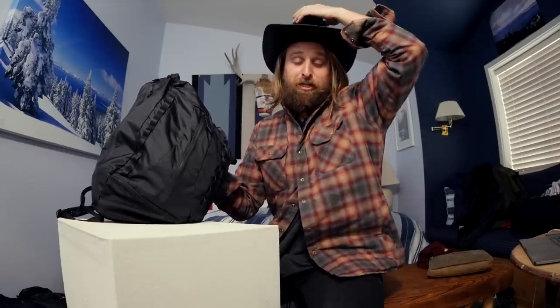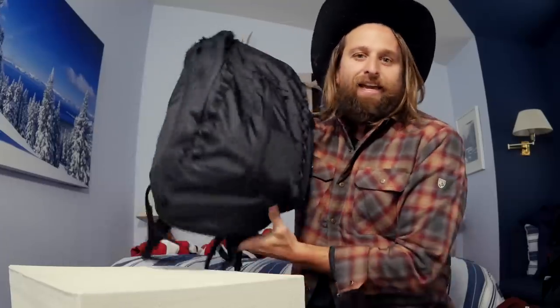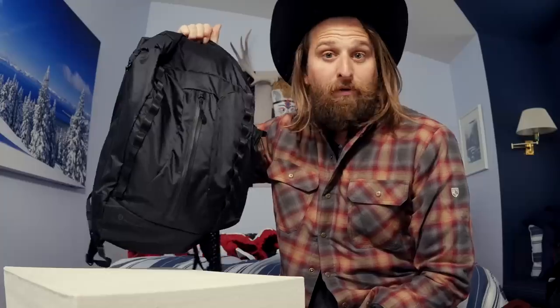I've got my cowboy hat on because I'm at my family cabin up in Tahoe, celebrating my baby girl's two-year birthday. What we have here is from Wanderd, and it's called the Veer Pack — an 18-liter packable backpack with some surprises.